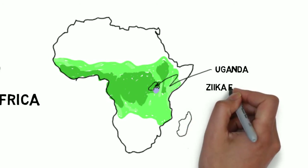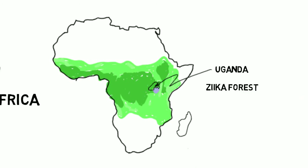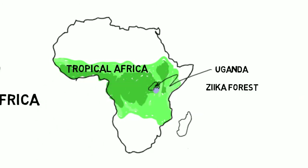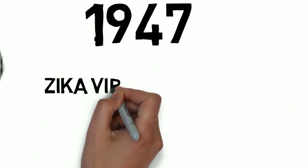A 62-acre rainforest in Uganda called the Zika Forest was home to 40 types of mosquitoes and was perfectly suited to the study of mosquitoes. In 1946, mosquito study began as part of the Yellow Fever Research Institute. In 1947, a virus was found in rhesus monkeys and called the Zika virus.